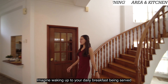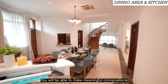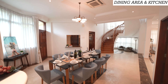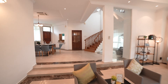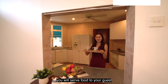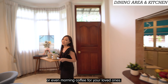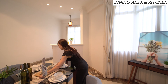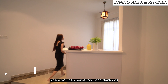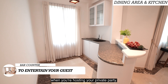Imagine waking up to your daily breakfast being served at this eight-seater dining table — you'll be able to make meaningful conversations with your friends and family. With this kitchen serving area, you can serve food to your guests or morning coffee for your loved ones. We also have a designated bar counter where you can serve food and drinks to friends and family when hosting your private party.